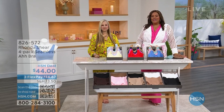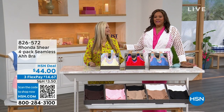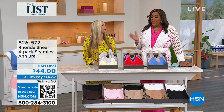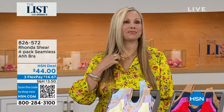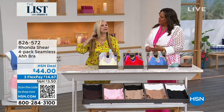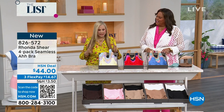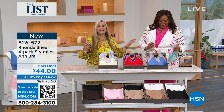Welcome back, everybody. You're watching The List with Debbie D and the wonderful Rhonda Shear. You've seen this beauty queen — she's an overachiever. Actress, TV star, beauty queen, and designer extraordinaire who came up with the Ahh Bra and has sold millions and millions. She wanted women to be comfortable in their bras — to forget they were wearing a bra. She designed this bra 20 years ago and it's still the number one best-selling bra in the world. When you put this on, you go 'ahh' — a big sigh of relief.